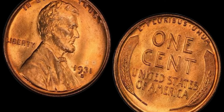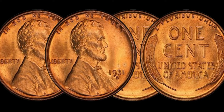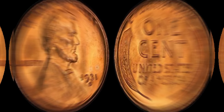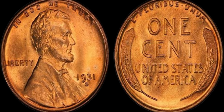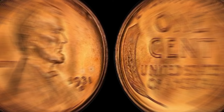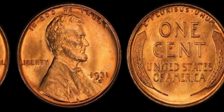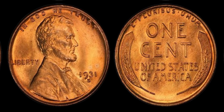In recent years, 1931 Lincoln penny coins have been known to fetch impressive sums at auction. In fact, in 2020, a 1931-S Lincoln penny sold for a staggering $1.1 million at a renowned auction house. This just goes to show the incredible value that these coins hold in the collecting world. Whether you're a seasoned collector or just starting out, owning a 1931 Lincoln penny can be a truly rewarding experience.